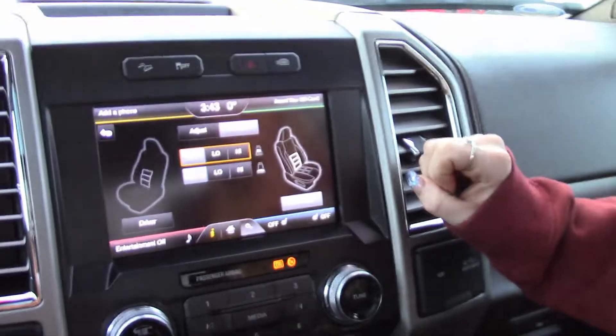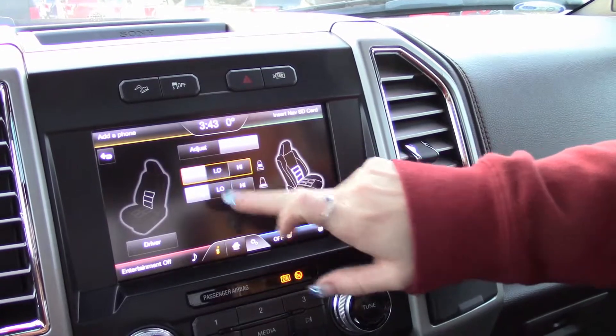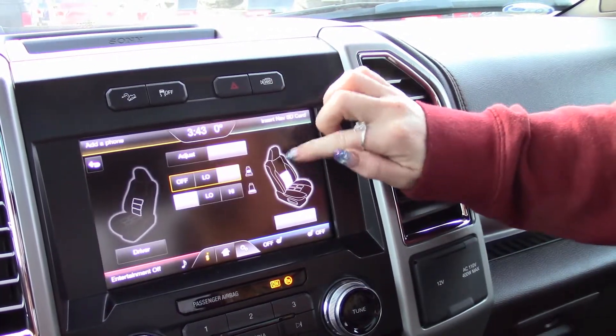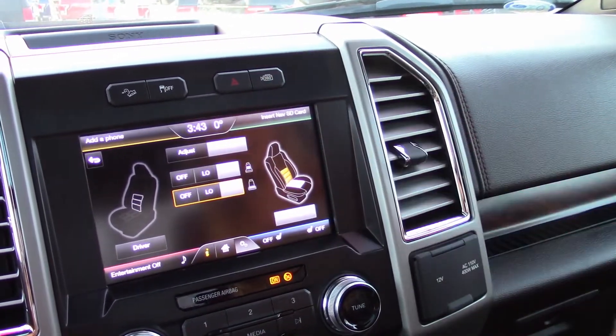First off, one of my personal favorites is the massage seats — that's optional in our F-150s. Super easy to use. On our beautiful touch screens here it shows the passenger seat and the driver's seat. You can turn it low or high, and it'll actually section off to do your back, your butt, or both, whichever you prefer. I'm going to turn them both all on high for myself.